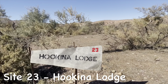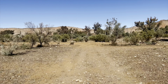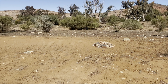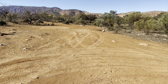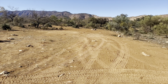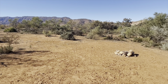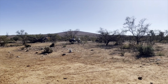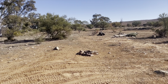Let's make our way to Hookina Lodge, Site 23. Another large spot with two fire pits that are quite separate from each other, so if you wanted to hang out and maybe have kids down the other end, you can certainly do that here. It's also the closest to the Mount Little Drive, so if you wanted to drive up to the top of Mount Little, these sites are the closest to it.